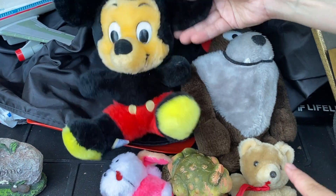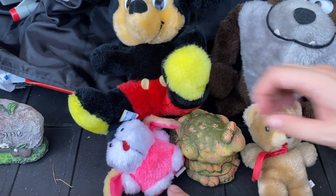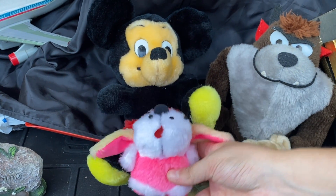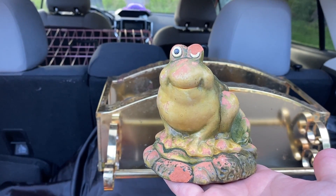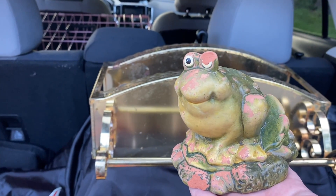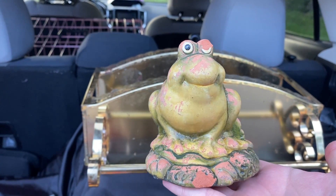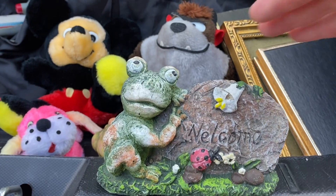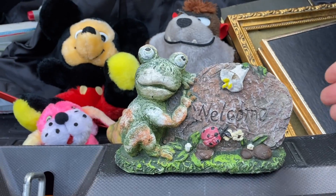We found an assortment of little vintage friends — Mickey Mouse, Tasmanian Devil, a little bear, and a little dog. These are definitely older, from the '80s or '90s — really cute. Janine's got her little frog who definitely needs a new paint job. She's going to give him a new eye, paint his body up a bit, seal him, and put him outside. She'll also repaint the little welcome frog — both have a year or two left in them.